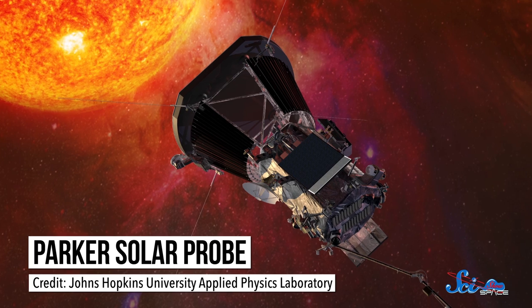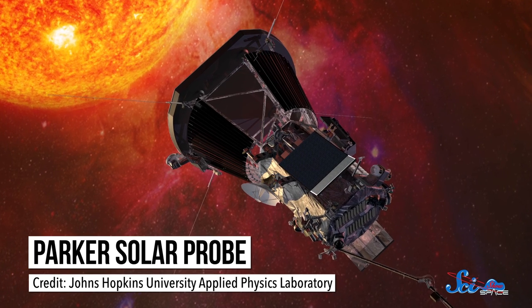Usually on SciShow Space News, we'll update you on missions to planets or moons or even the occasional asteroid. But next year, NASA will launch a probe that will go where no probe has gone before — into the Sun.